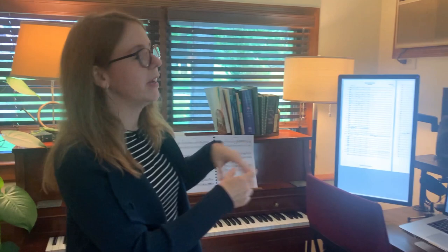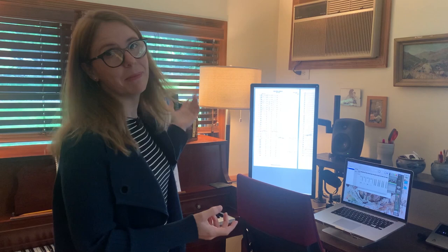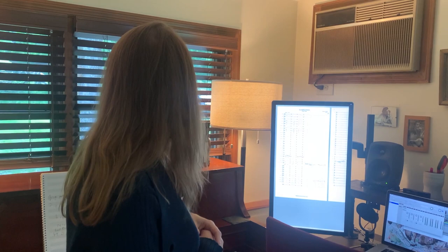I'll jot that down and then go over here to my computer and work in the program called Finale. I have this fantastic external monitor, which is great for when I'm working on an orchestra score where there's lots of stuff. At the moment I'm working on a saxophone concerto for British saxophonist Jess Gillam, and it's quite a large orchestra, so it's great to be able to zoom in.